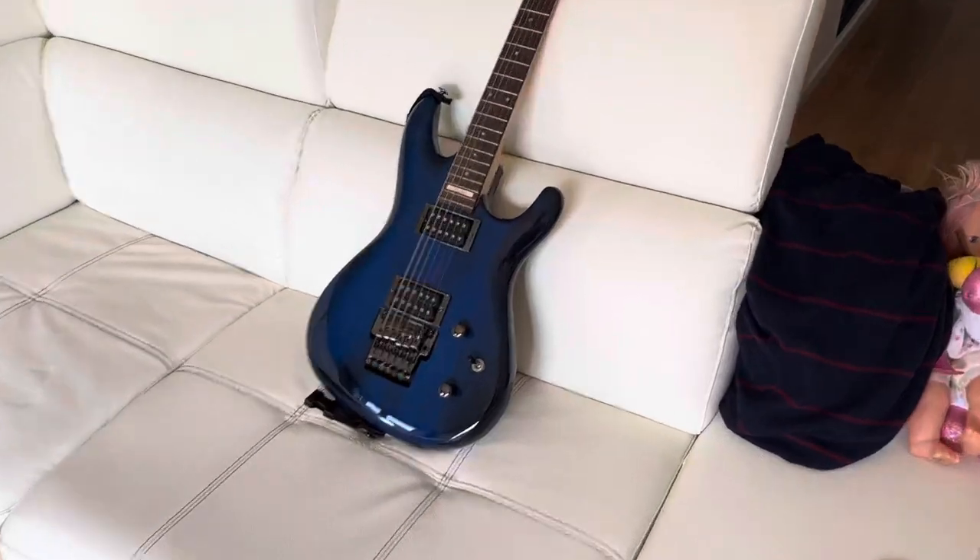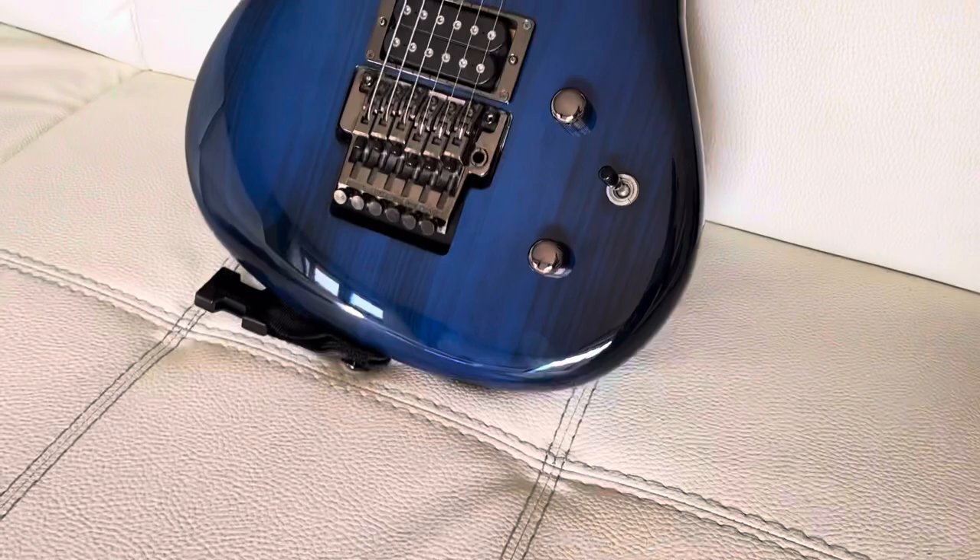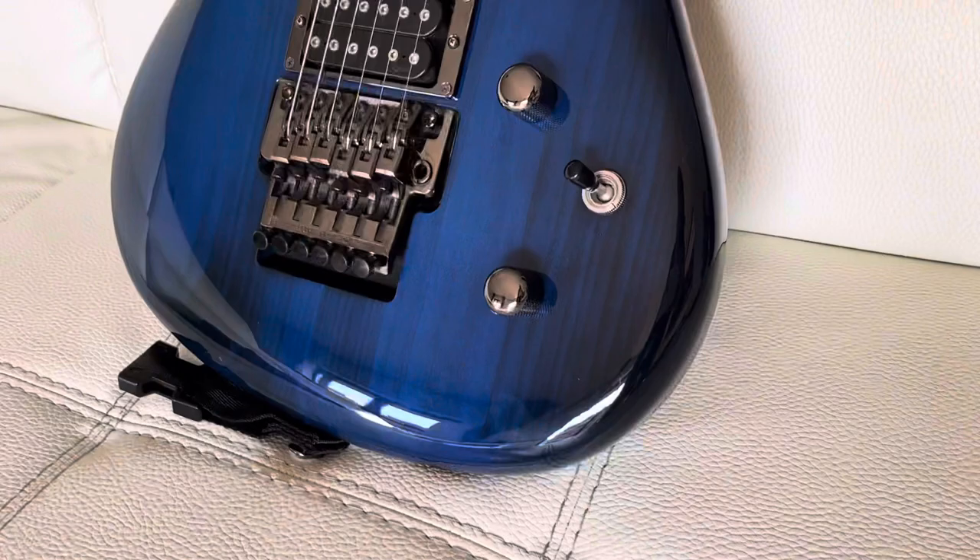Hello guys, this is my JS1000, it's a 1994, the very first series, and it's in incredible condition — almost new, look.